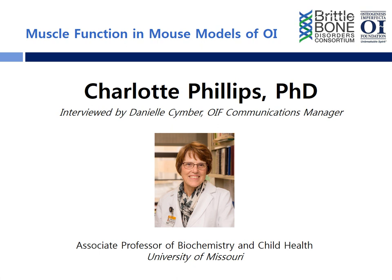Our podcast today will focus on muscle function in mouse models of OI. We are very excited to have with us today Dr. Charlotte Phillips. Dr. Phillips is Associate Professor of Biochemistry and Child Health. Thank you so much for being with us today, Dr. Phillips. Well, thank you. I'm glad to be here.